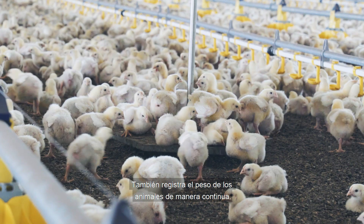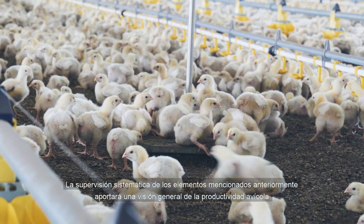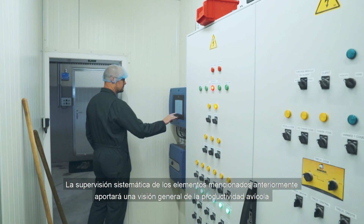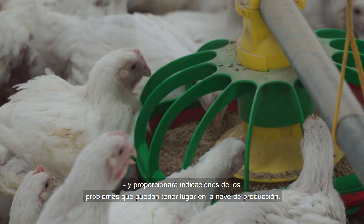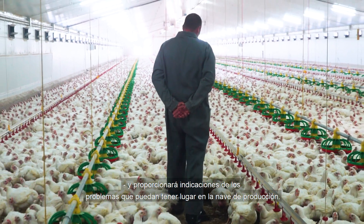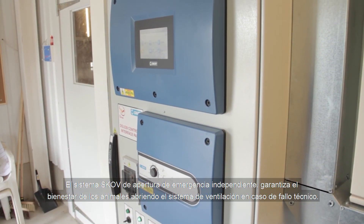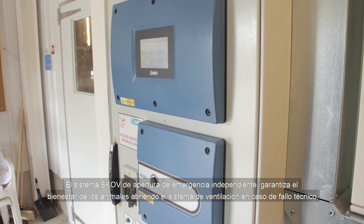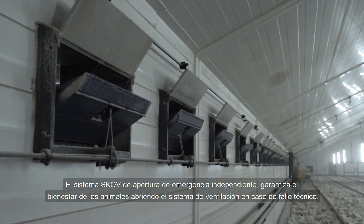The controller monitors and controls feed and water supply to the animals. It also registers the weight of the animals through continuous weighing. Systematic monitoring of the above will provide a picture of the broiler productivity, and give an indication of problems in the livestock house, if any. The independent emergency opening system from SCOV ensures the welfare of the animals by opening the ventilation system in case of a technical failure.